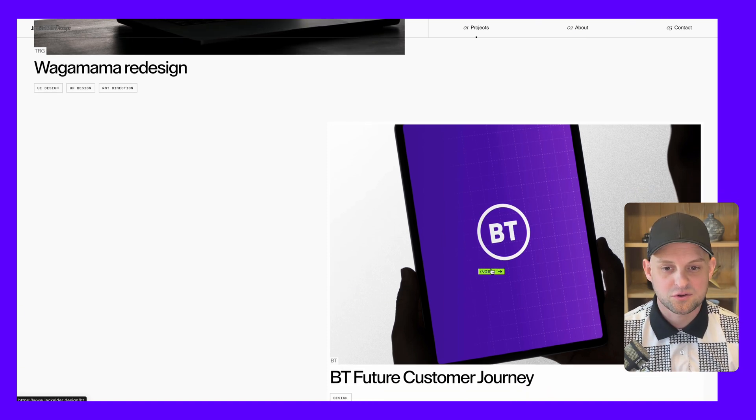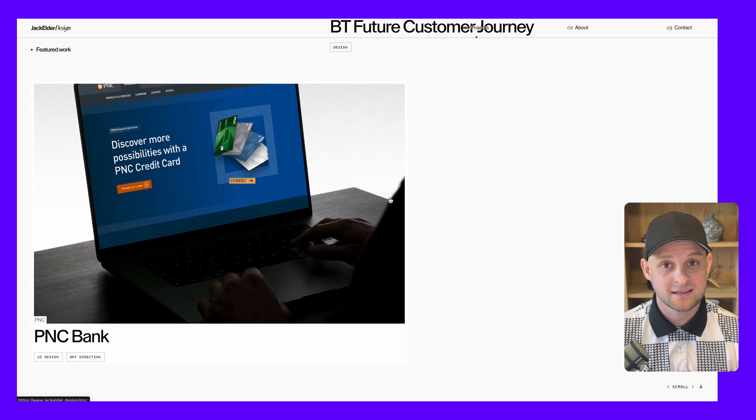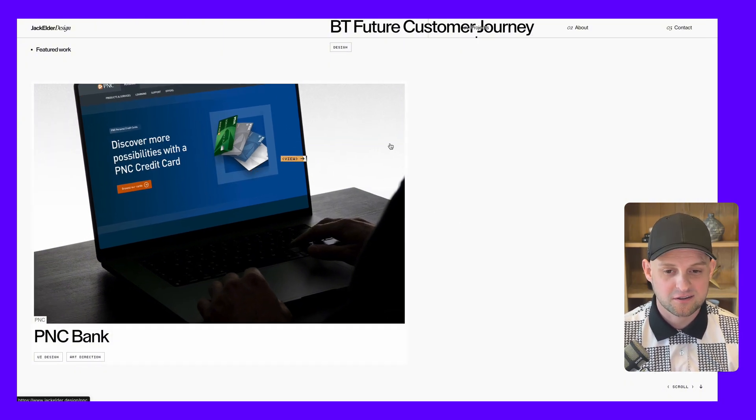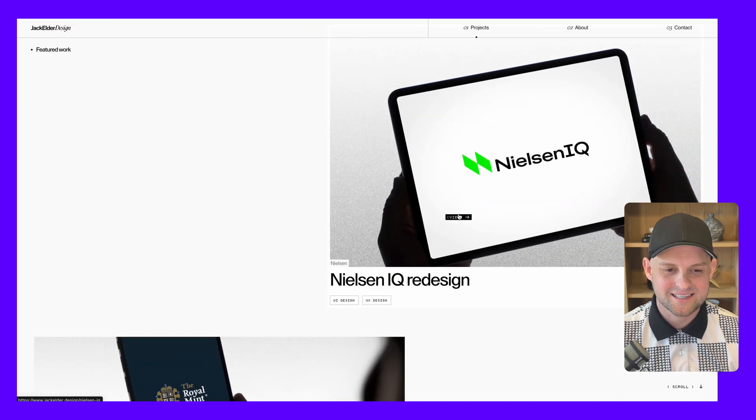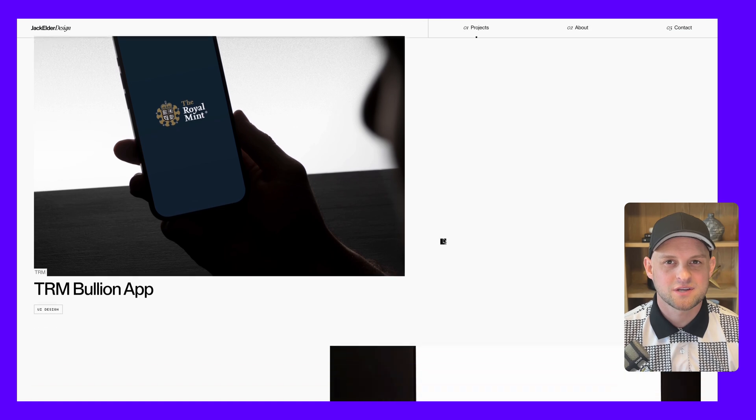As we continue to scroll you see different case studies from this designer, and I love the slight hover effects — how the image gets slightly larger and the cursor changes color. You can also tell that each one has a slight scroll animation where the image follows your scroll, which gives the site just a little more depth.